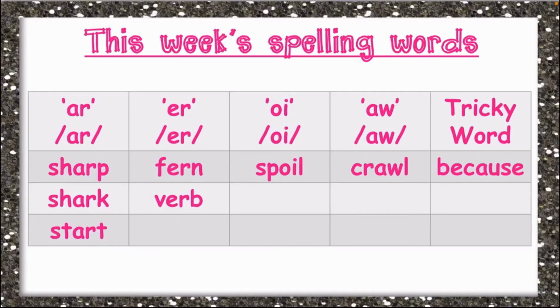Now under the AR sound, we have sharp. Sharp is spelled S-H-A-R-P, sharp. We also have shark, spelled S-H-A-R-K, shark.